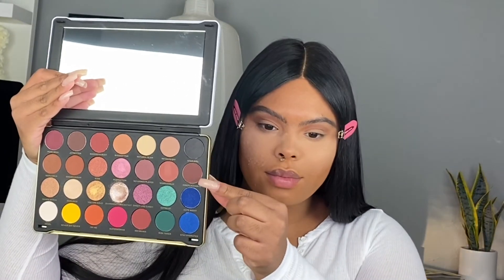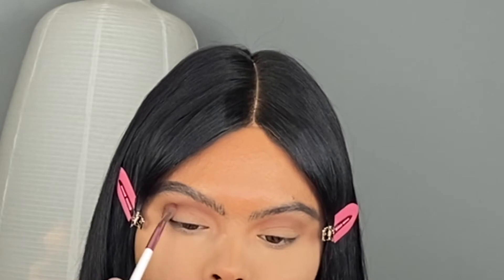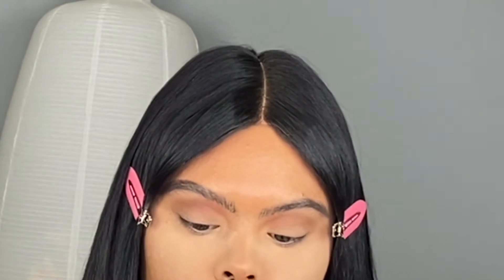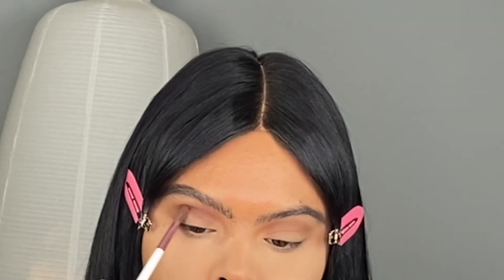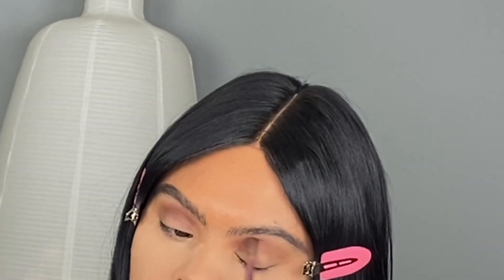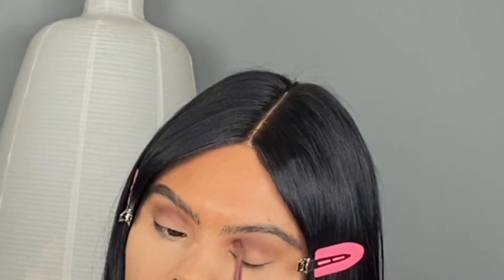Now we're just bringing down whatever shadow is left on the brush downwards. Then I'm taking a darker shade and really going in just to add a little bit of definition, because you really want the eyes to look sunken in. I really love 90s makeup and I want to start incorporating a lot of their trends and styles into my everyday makeup — I really like the way this look turned out.